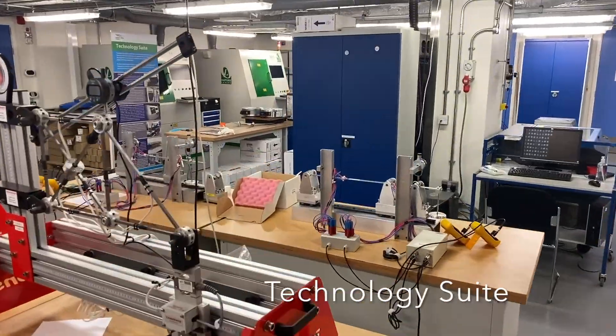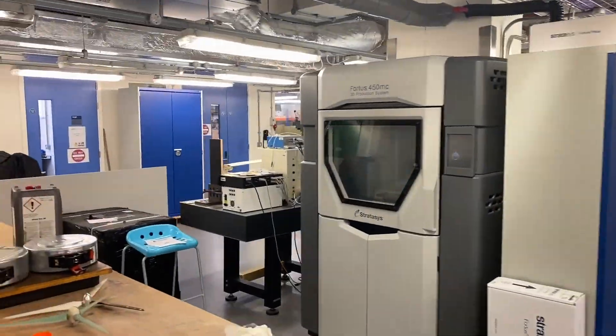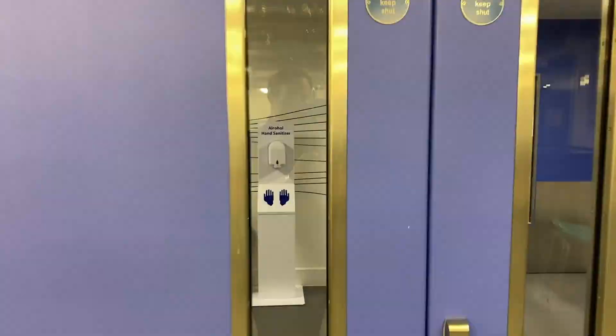The technology suite houses several 3D printers and other manufacturing equipment used by students during their group design projects.